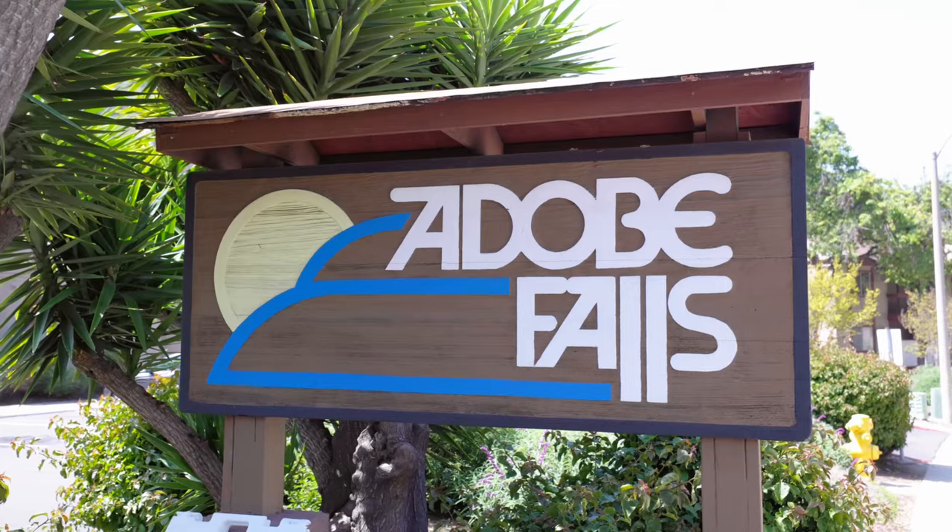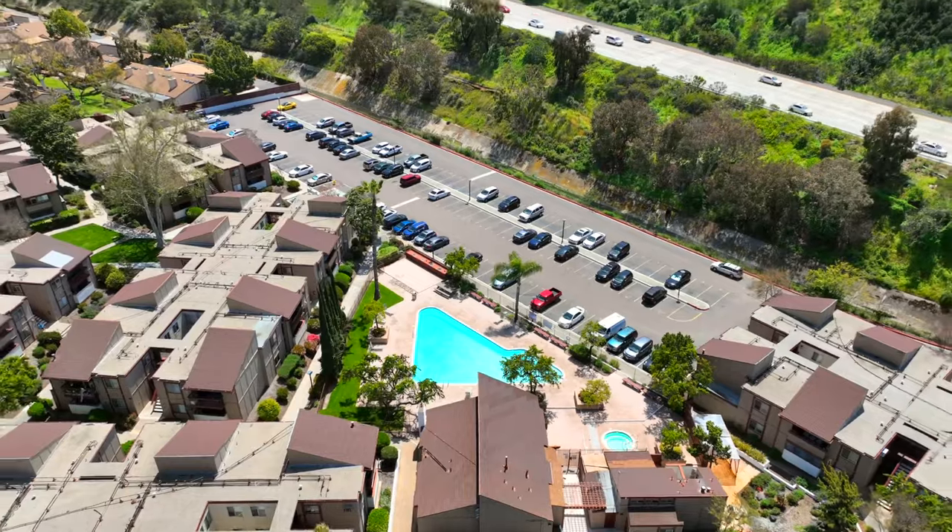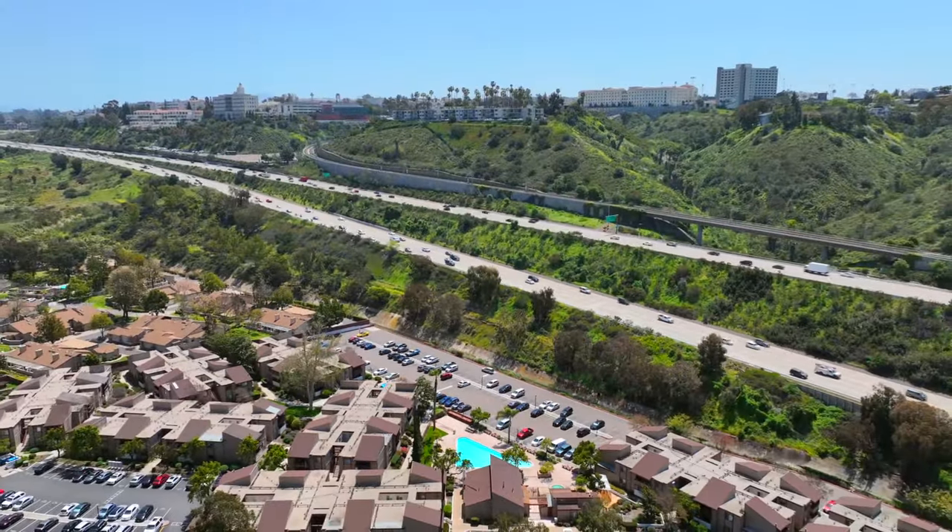Welcome to beautiful East Mission Valley. This is an amazing opportunity for a three bed, two bath, over 1,100 square foot condo right here in Adobe Falls — 5513 Adobe Falls. Beautiful location. Take a look at the pool, great amenities, parking. This place is right below San Diego State, right off the 8 on Waring Road. Amazing location.